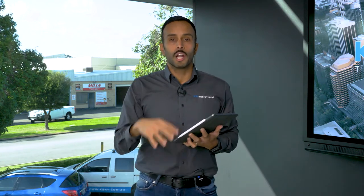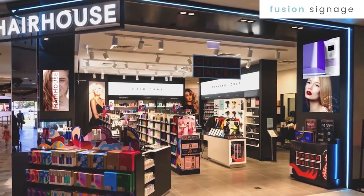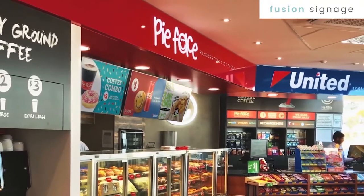Before we go into designing the solution, I just want to quickly explain what a digital signage solution is for those that may not know. A digital signage solution is essentially a TV or a screen that can have content displayed on it — meaning image, video, picture, etc.